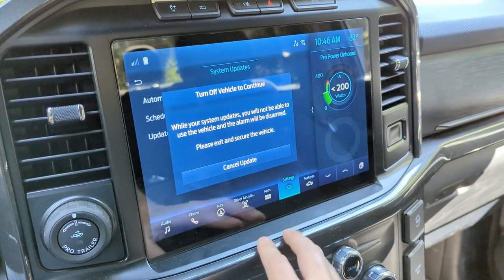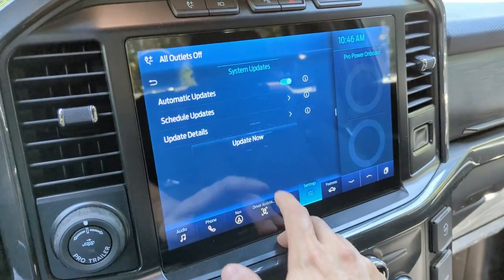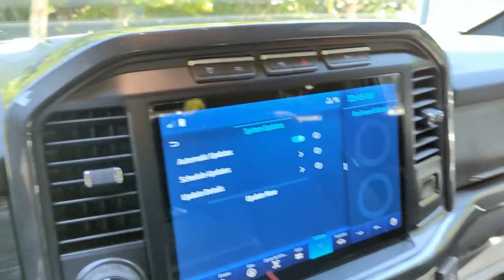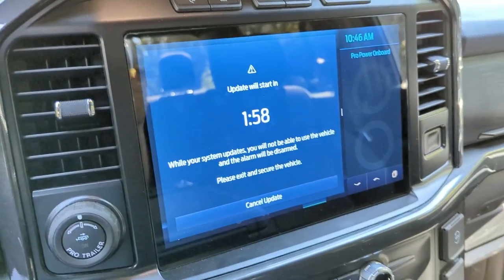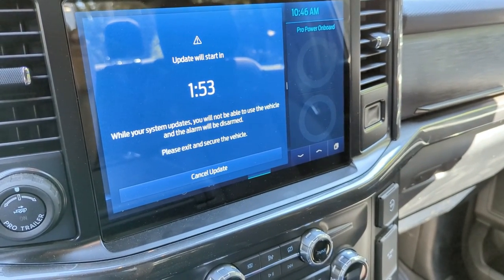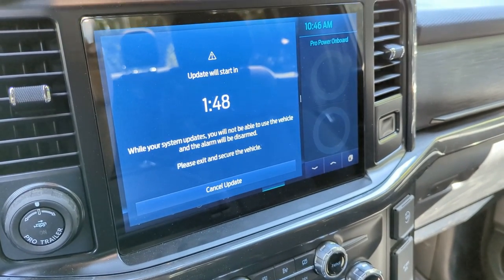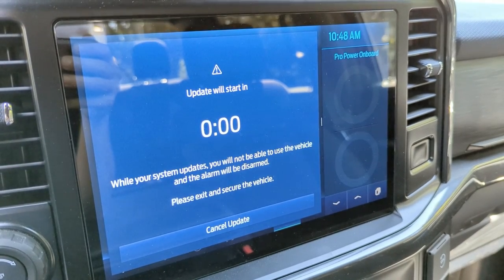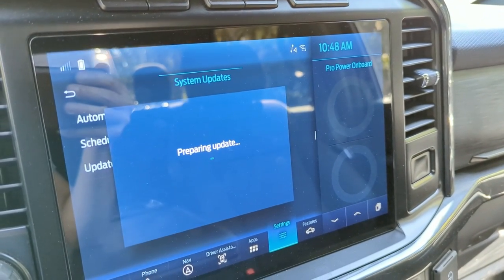It's saying turn off the vehicle. Go back to Update, then Continue. It does a two-minute countdown and reminds you that you can't use the vehicle and the alarm won't be activated or usable. I'll pause here so you guys don't have to watch the two minutes. We've got 'Preparing Update,' just like the last one.